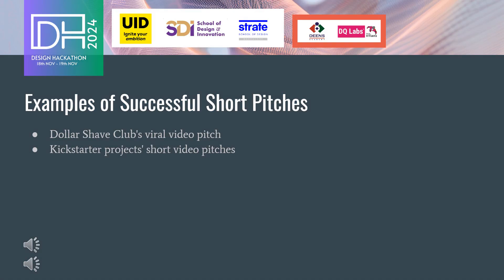In today's digital landscape, short pitches are more likely to be watched, shared, and remembered. A well-crafted one-minute pitch can quickly convey your message, making it an essential tool for maximizing your reach and impact. With attention spans shrinking, being able to communicate your value proposition concisely is more important than ever.